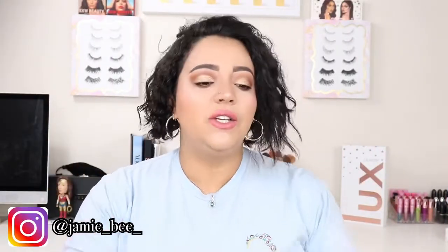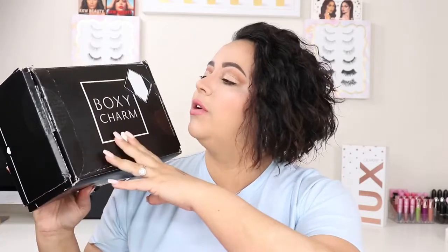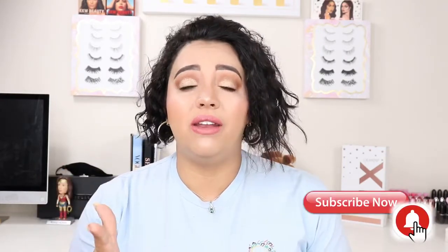Hey guys, welcome to today's video! If you're new here, I'm Jamie V, thanks for stopping by. Today we are going to be reviewing the March Boxy Lux BoxyCharm, and it is also going to be my last BoxyCharm box. Make sure you hit the subscribe button and the bell next to it so you can be instantly notified when I upload and become part of the hive.